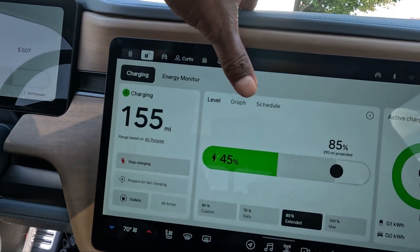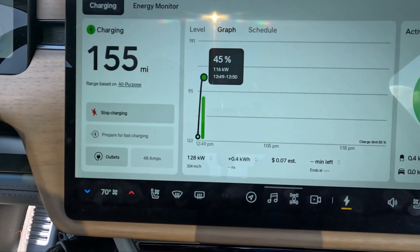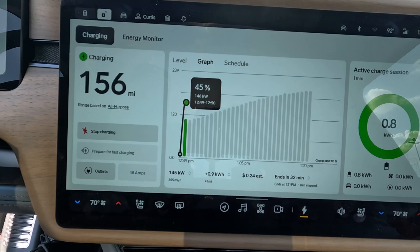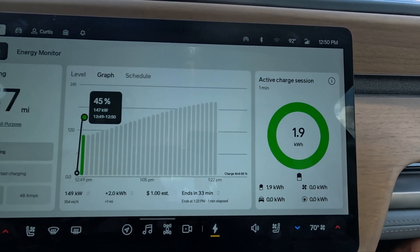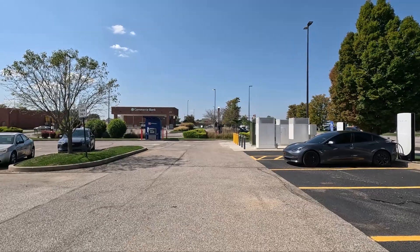Let's just go to the graph here. I'm getting 116 kilowatts... 129, 141. I'm at 45% state of charge, so I'm expecting it to go that high. It's pretty much sitting at 145 kilowatts, which is pretty good. It's estimated a dollar — it's putting in 1.9 kilowatt hours, now 2 kilowatt hours — so it's a dollar and 25 cents. That's pretty expensive.